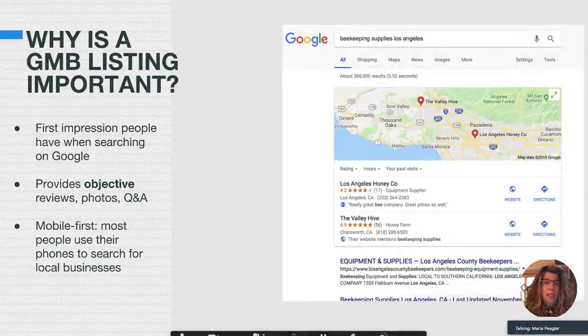So why is a Google My Business listing important? The number one reason is it's the first impression people are going to have when searching for your business — they will see your Google My Business listing before they see your website. Even if you don't create one, if your business has a significant enough presence online, or even if you don't have a website, Google will create one for you automatically. So whether you create a listing or not, you're going to have one, and you want to make sure it's a good one.